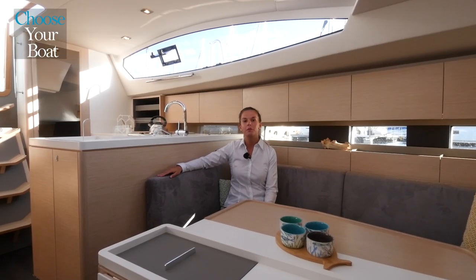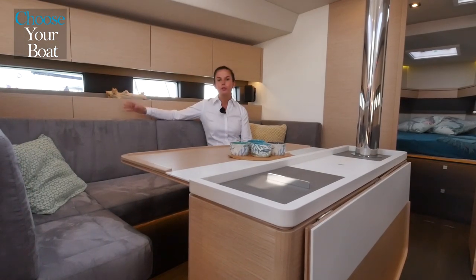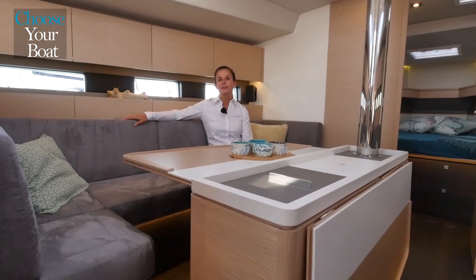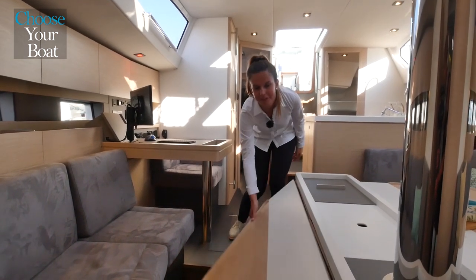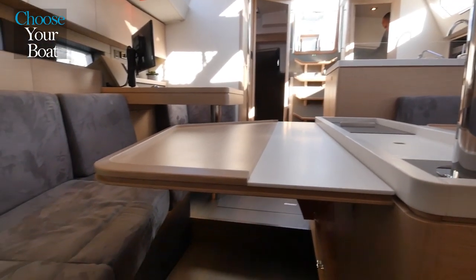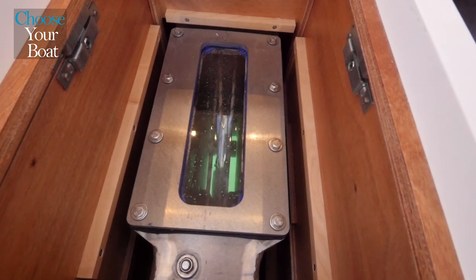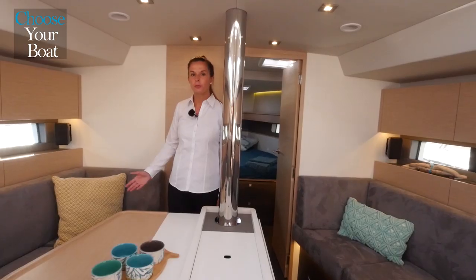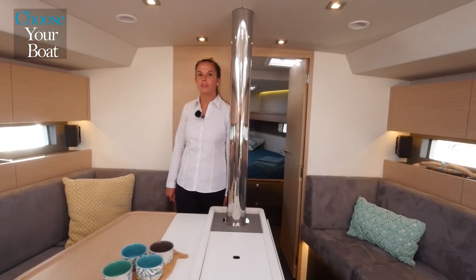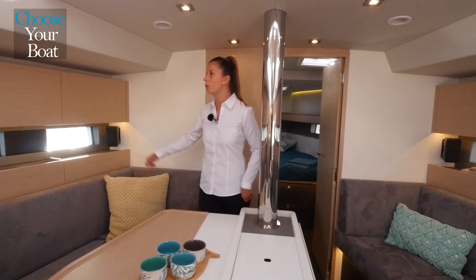Directly linked to the galley, the saloon is welcoming and bright. There is a choice between two moods to fully enjoy your life on board. For large dinner parties, the saloon can accommodate up to eight people. The keel box is in the center of the saloon, making access and system verifications easy. The custom-designed interior is modern, highlighted by discrete LED lighting and functional upper storage.